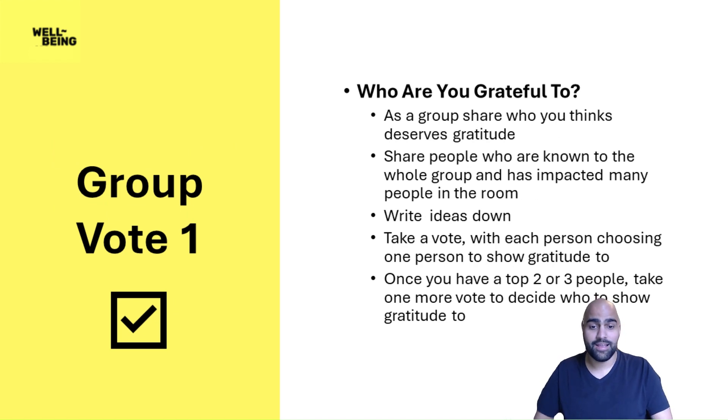Now it's time for our first vote. As a group, you're going to share who you think deserves gratitude. Remember to share people whom a lot of people know. You might be grateful to your mom, for example, but not everyone in the room knows her — so try to find someone who everyone knows, someone who's in the school or community. Write down the ideas on the board or chart paper, then take a vote. Once you've narrowed it down to your top two or three people, take one more vote to decide who you want to show gratitude to. The reason we're doing this is because you probably started off with a lot of people and split the votes. Now that you've got down to your top three, you want to make sure the person you choose represents the majority of the class.